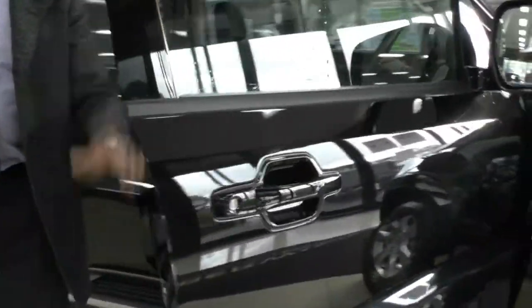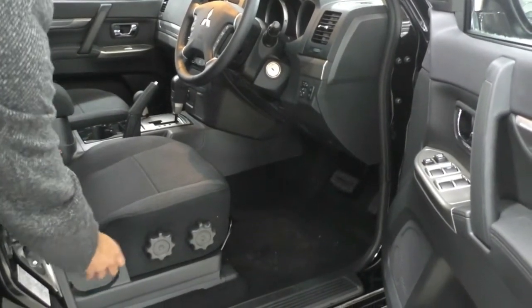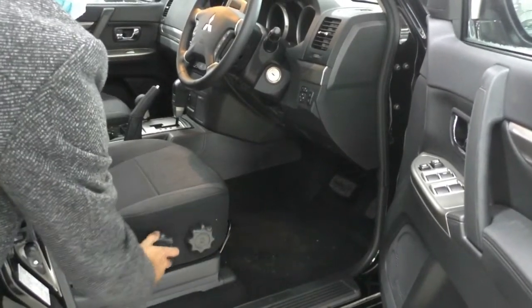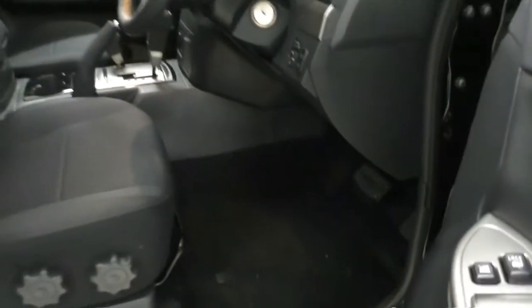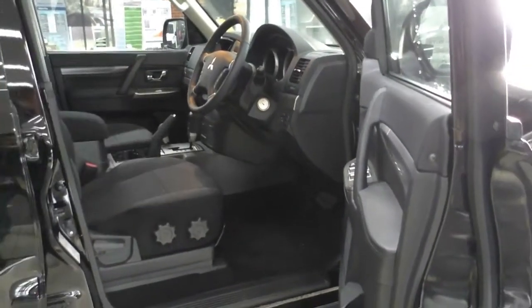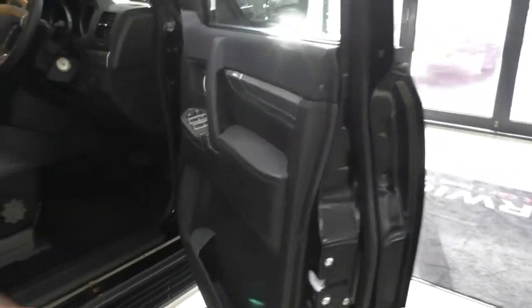Opening up the driver's side, being the GLX model it comes with cloth seats — a very nice soft-feeling fabric. You get rear seat adjusters, lumbar support, toggles to adjust the height of the bottom seat, and a lever at the front to move it forward and back. Carpet flooring all the way through, interior condition is A1 as it's a brand-new car, and you've got a nice door card with leather trimming and a storage compartment at the bottom.